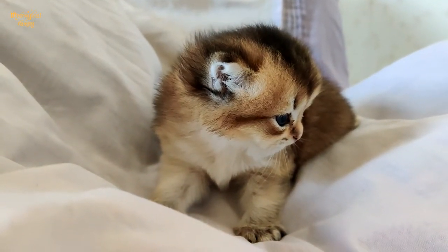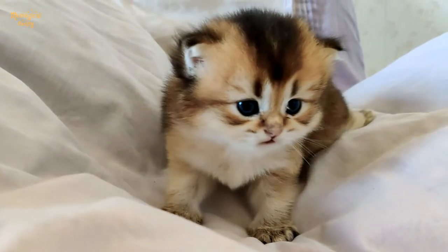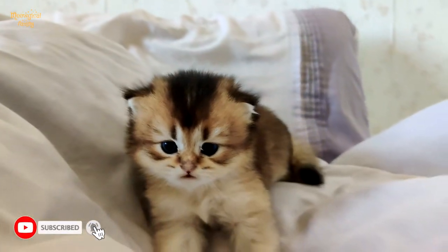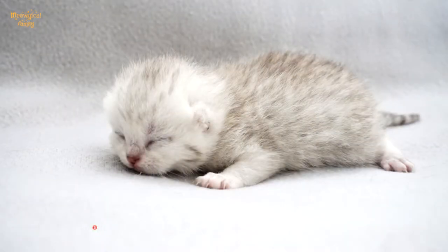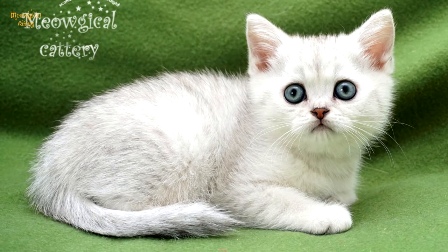Chinchilla and ticked tabby patterns are similar at first and it's easy to confuse them. However, the ticked tabby pattern is more intense. When chinchilla kittens are born, they are actually spotted — it's so fascinating! A cat's coat can come in a variety of colors, shades, and patterns.